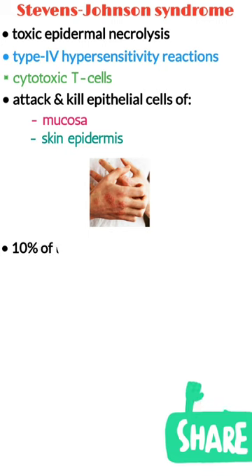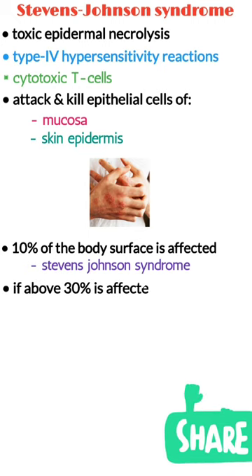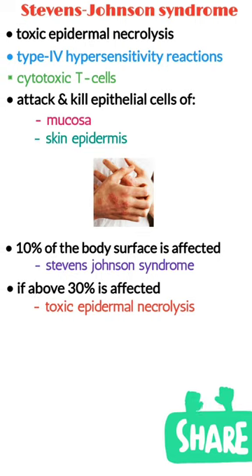If 10% of the body surface is affected, it is generally considered Stevens-Johnson syndrome, and if above 30% is affected, it's considered toxic epidermal necrolysis.